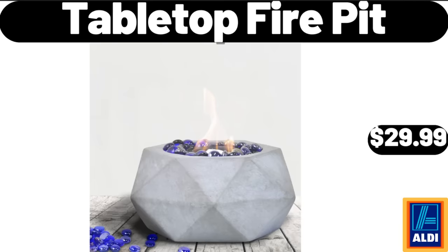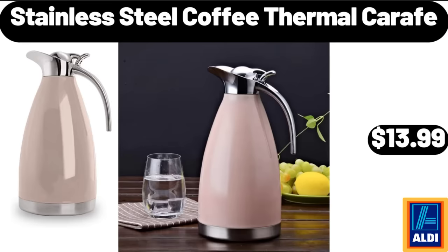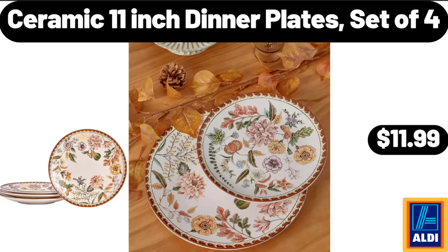Tabletop Fire Pit, $29.99. Kitchen Fondue Set with Wood Stand, $12.99. Stainless Steel Coffee Thermal Carafe, $13.99. Ceramic 11-Inch Dinner Plates, Set of 4, $11.99.